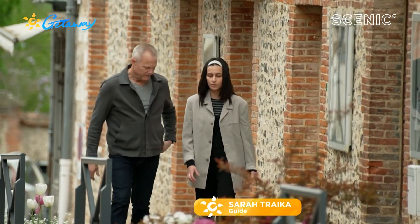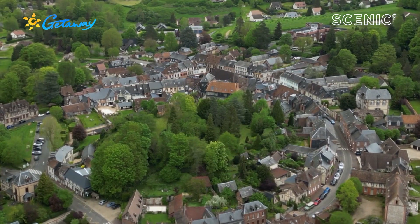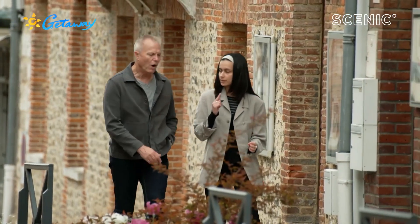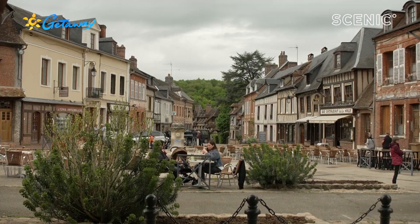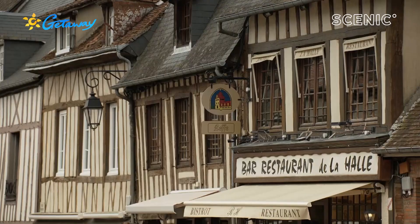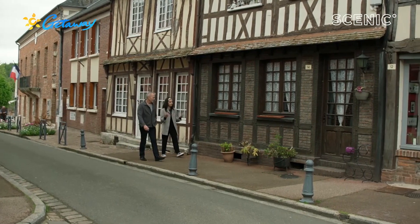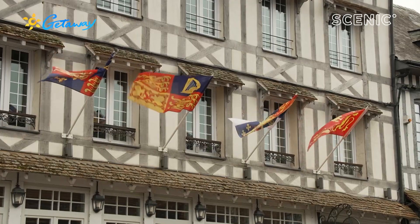This is because originally a castle was built here that was completely round, so all the town was built around it in the 11th century. Listed among the most beautiful villages of France, Lyons-la-Forêt is the former residence of the Dukes of Normandy.